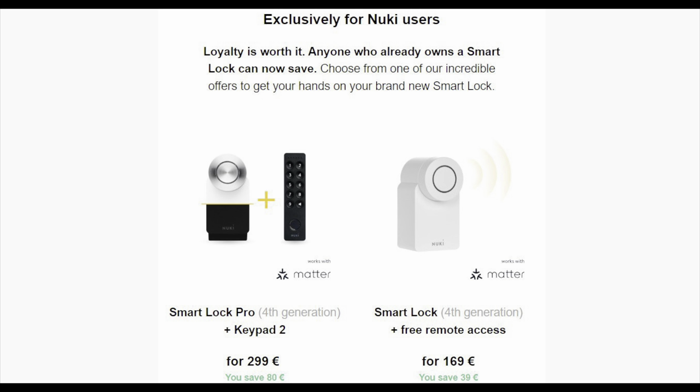There is a special offer for people that already have a Nuki smart lock but which isn't Matter compatible. The smart lock pro plus a Keypad 2 will be sold at 299 euros, saving you 80 euros. If you go for the simple smart lock, it only costs 169 euros, so you save 39 euros.